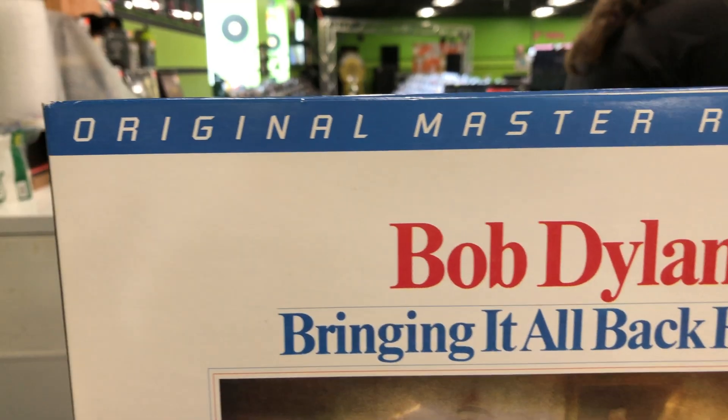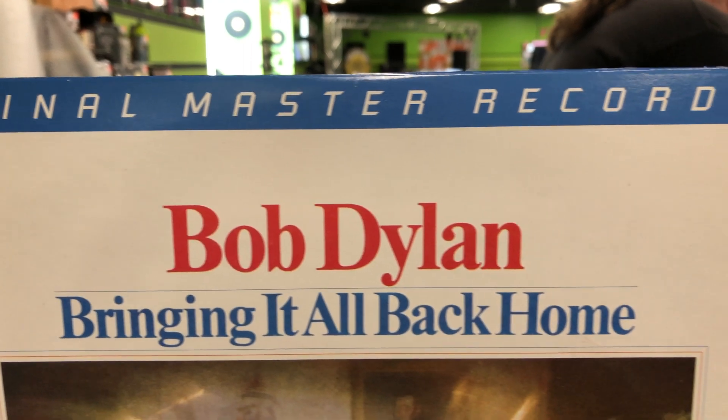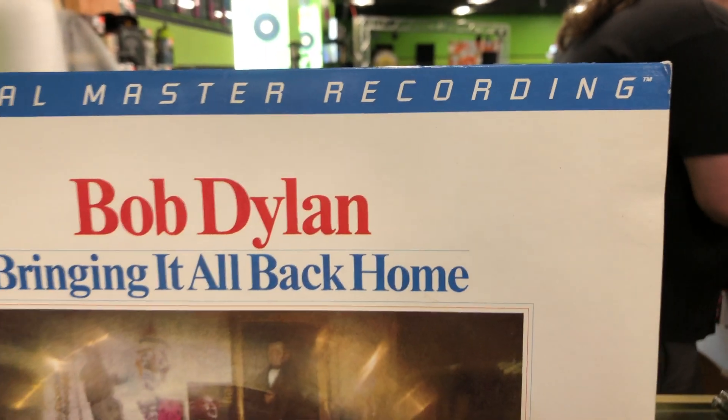And this week, I have a copy of Bob Dylan's Bringing It All Back Home, a Mobile Fidelity Pressing. How do I know it's a Mobile Fidelity Pressing? As you can see at the top of the jacket here, it says Original Master Recording. Originally released March 22, 1965, this was Bob Dylan's first album to break into the U.S. top 10 pop charts, peaking at number 6.